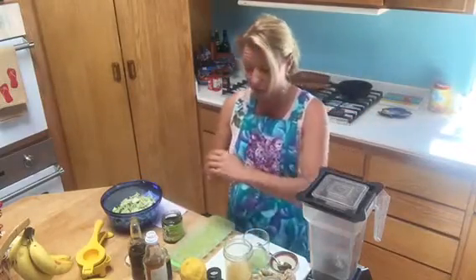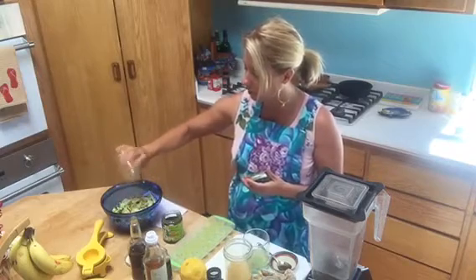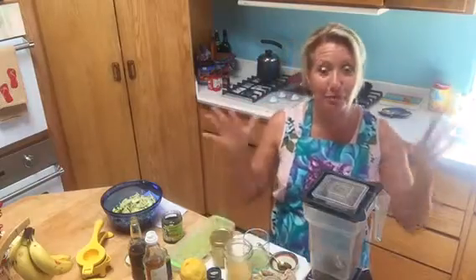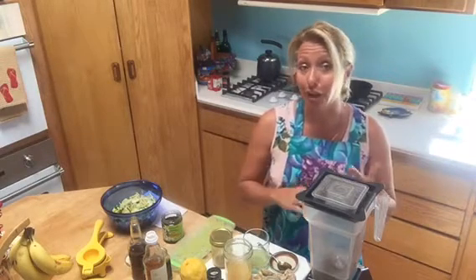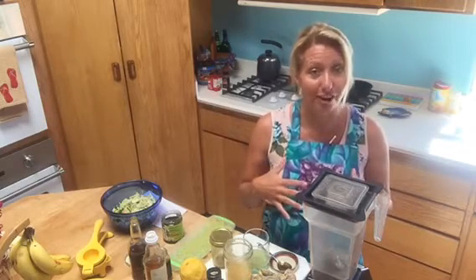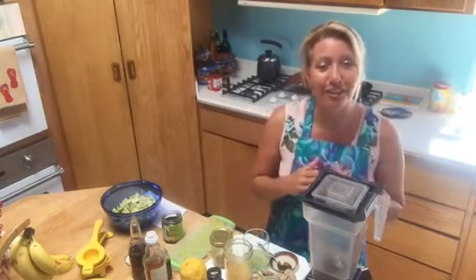Drizzle that on top — I'm actually going to do that now because I want it to marinate before lunch. So yeah, experiment with ginger! Use it when you're feeling tired. I'm having a few clients have some ginger and lemon right away in the morning before their coffee or breakfast, just to heal their digestive tract and give their body a pause. Cheers to ginger, and hope you all have a great day — thanks!